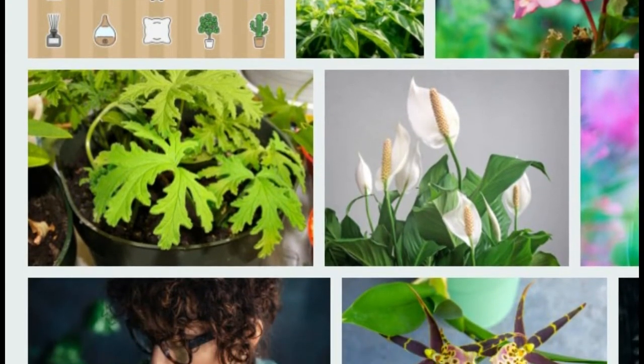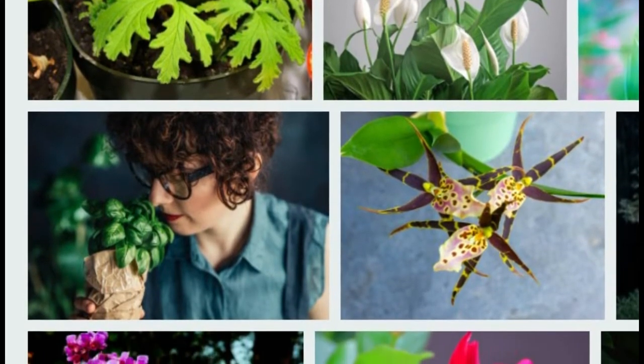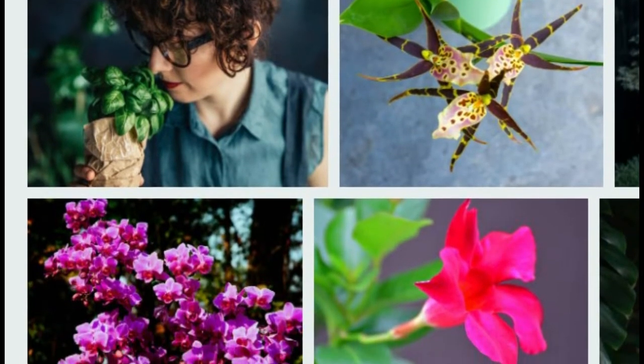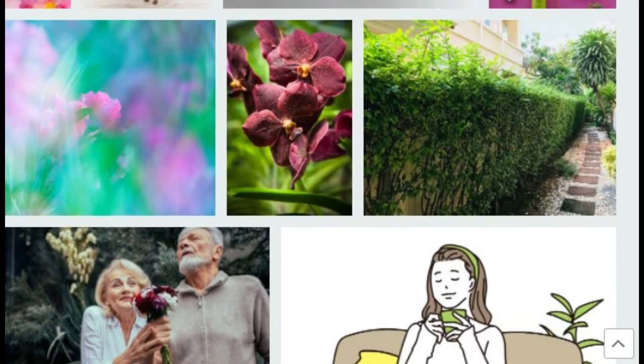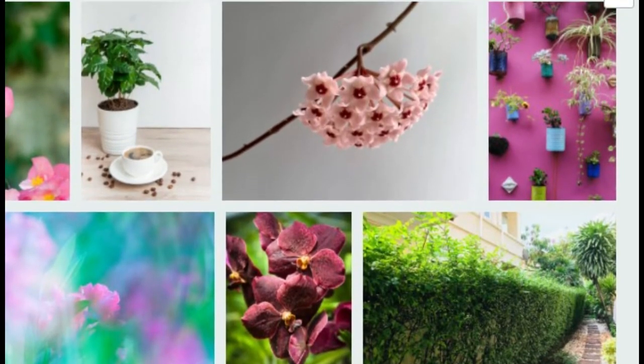Jasmine. In addition to having white, star-like flowers, this plant has a pleasant sweet aroma that is especially noticeable at night. Jasmine grows faster when it receives sunlight, so take it outside occasionally in the summer and keep it near a south-facing window. Keep the soil moist but not wet.